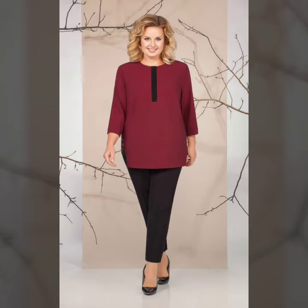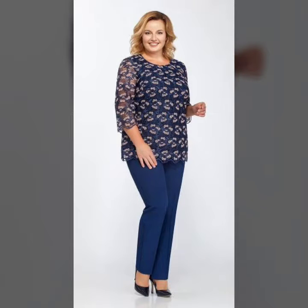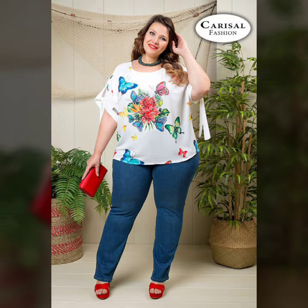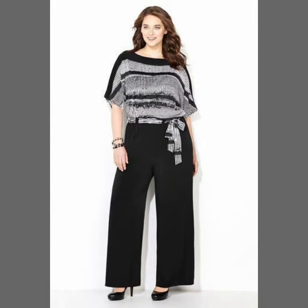Hi there guys, welcome back to my YouTube channel! Hope you all are fine and doing very good in your life. Back again with a new video — today's video is about very latest, very trendy and very beautiful women's dresses: stretchy style pants and straight top style for women, for plus size ladies, for mothers, for grandmothers. I hope you guys enjoy and like this video very much.